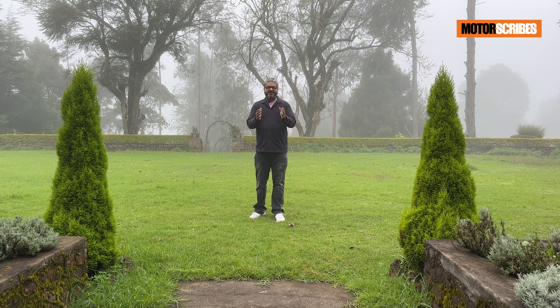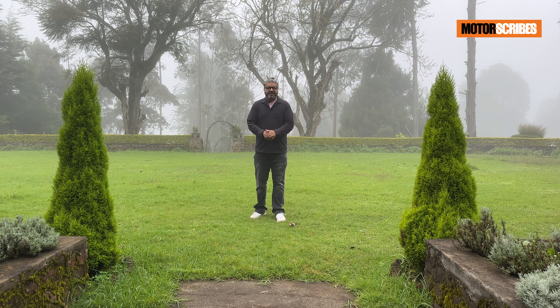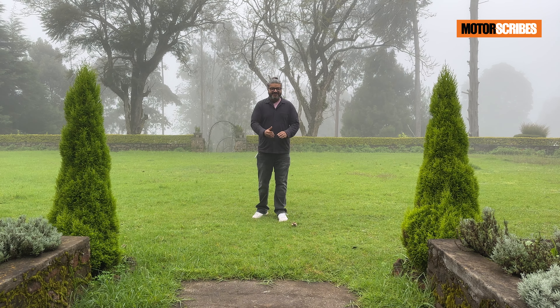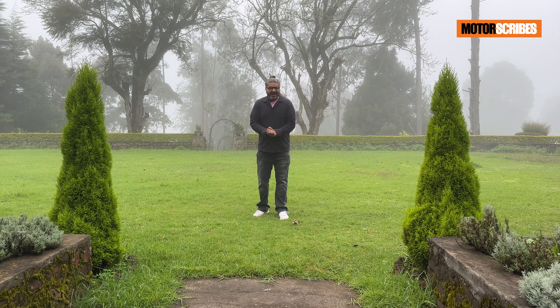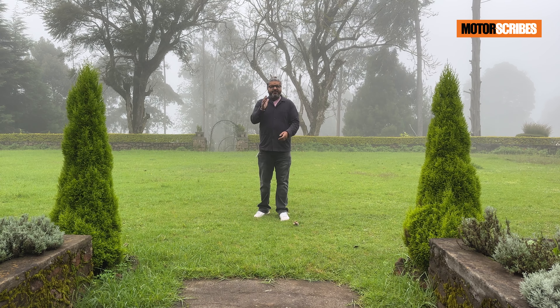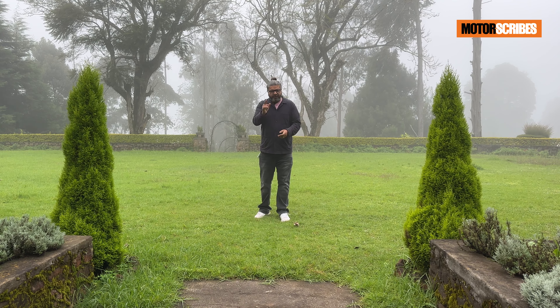Hyundai has let out teasers of the all-new Creta. It looks bolder than before with a brand new styling, the interiors have changed, and we're also getting new engine options. Here's what we know about the Creta so far.